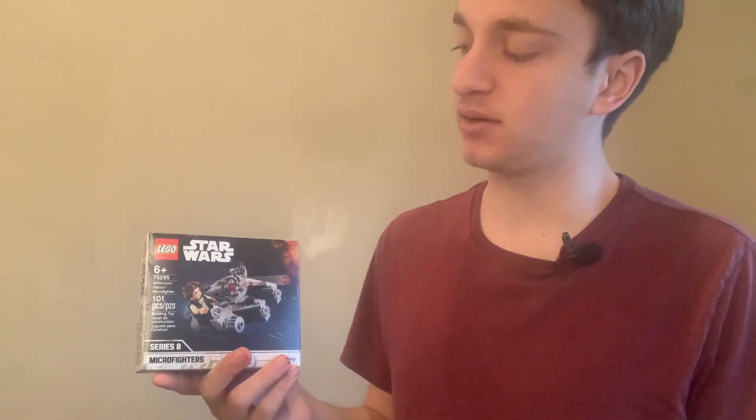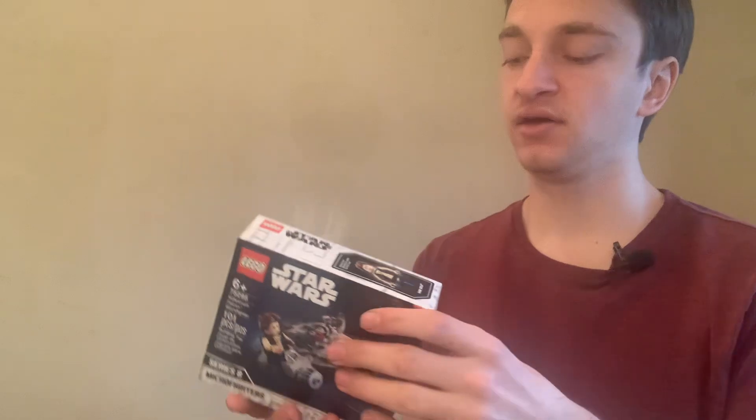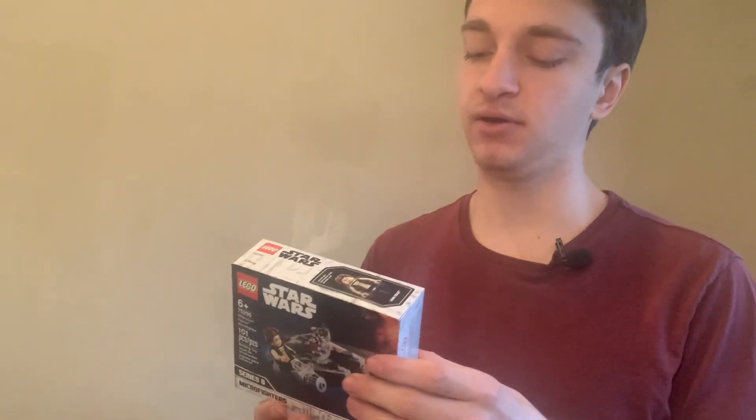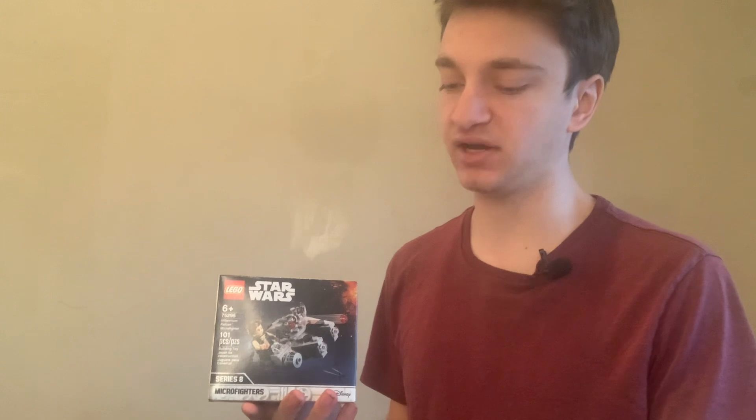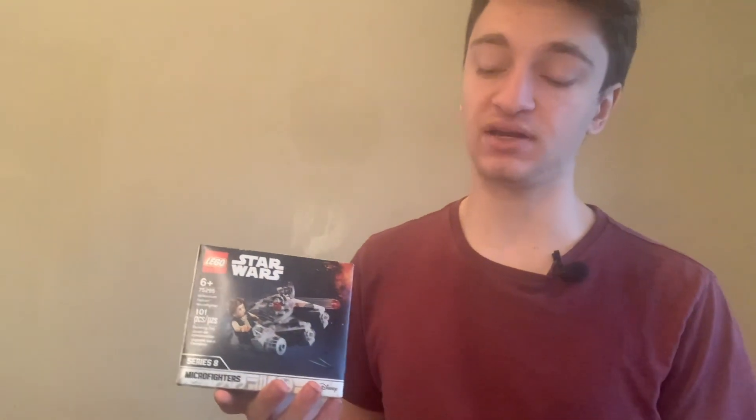This right here is one of the sets that I started investing with. It's similar in size — set number 75295, the Millennium Falcon Microfighter. It's got 101 pieces and the one minifigure, in this case the little Han Solo figure. I ended up investing in these mostly because they were cheaper, and I didn't have a whole lot of money to get started. Many of the smaller LEGO Harry Potter or Star Wars sets generally end up being pretty great investments, and that trend continued through, so I was able to sell them and make a pretty good profit.